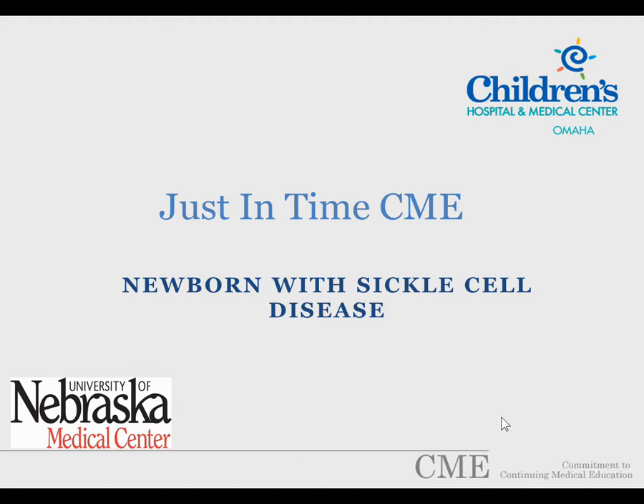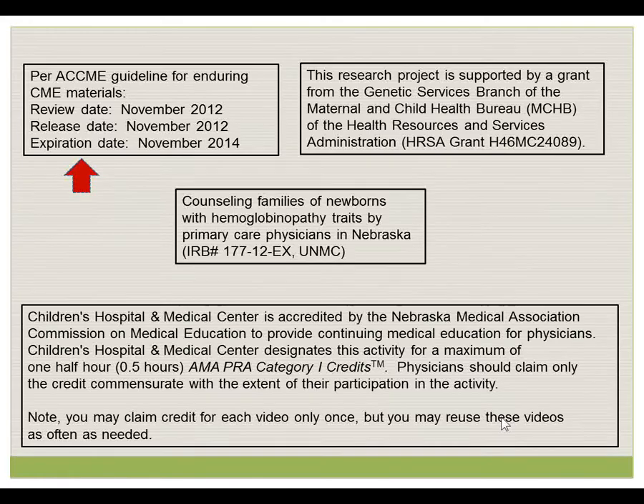Today's video concerns the management of a newborn found to have sickle cell disease on its newborn screening test. Per the CCME guidelines for enduring web materials, the release, review, and expiration dates are listed here. This video is part of our search project, supported by a grant from the Genetic Services Branch of the Maternal and Child Health Bureau, and was approved by the Institutional Review Board of the University of Nebraska Medical Center and Children's Hospital and Medical Center.